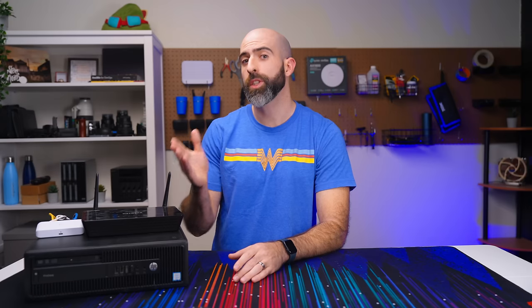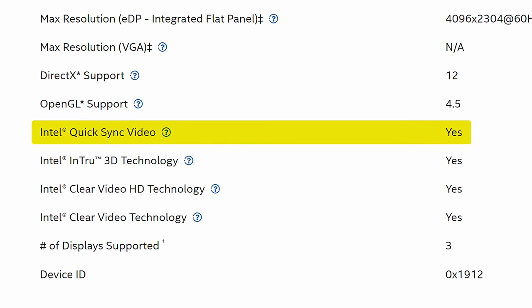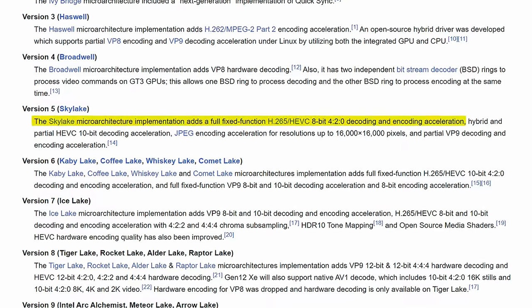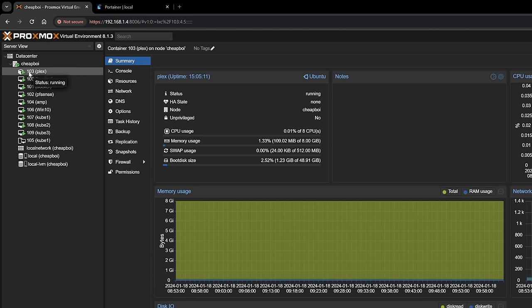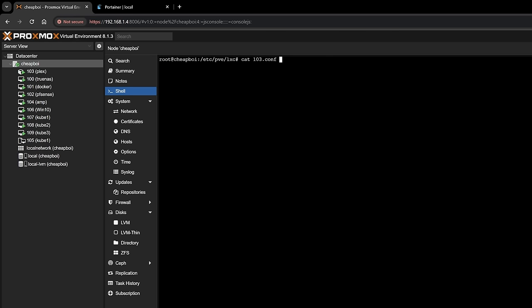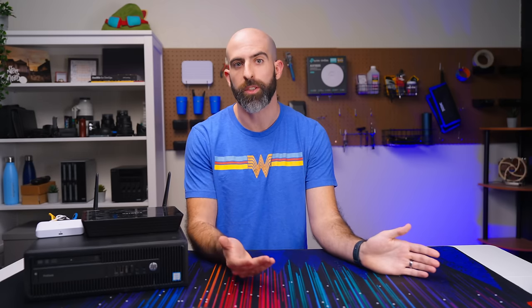Moving on to something that requires more horsepower — Plex. A huge benefit of the i7-6700 is its integrated GPU, which we can use for hardware transcoding. It's a bit dated but we still get 8-bit H.265 transcoding, which is perfectly fine for 99% of content that isn't HDR or 10-bit. Rather than a VM with GPU passthrough, I'm running an LXC container which runs directly on the host kernel and has direct access to the host hardware including the integrated GPU. I added some lines to the LXC config to utilize the GPU, then installed Plex directly via the app repository.